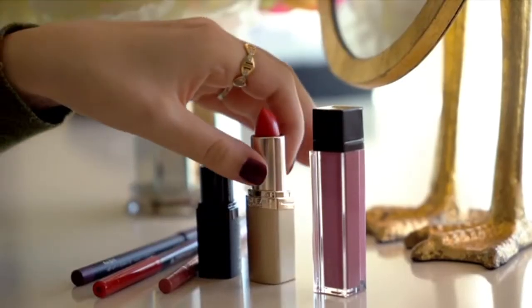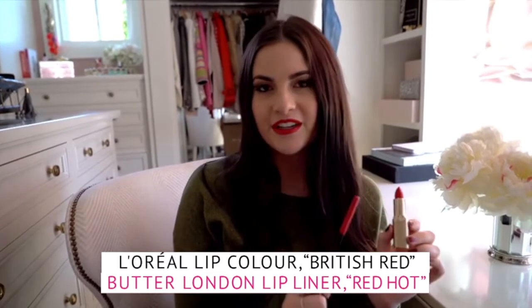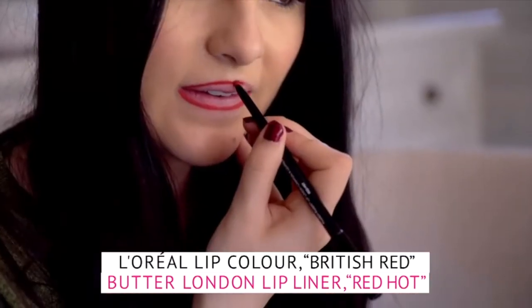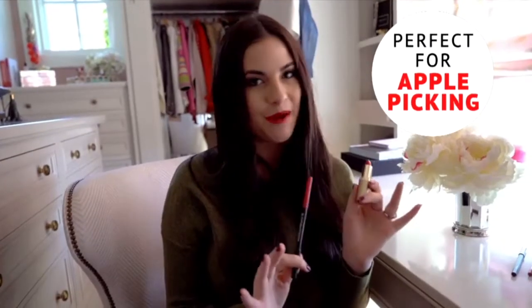Next up is this crisp apple red shade. It's by L'Oreal in British Red, and I paired it with this Butter London liner in Red Hot. I love this combo because it has more of an orange undertone, so it's really, really bright. And it's perfect for apple picking season.